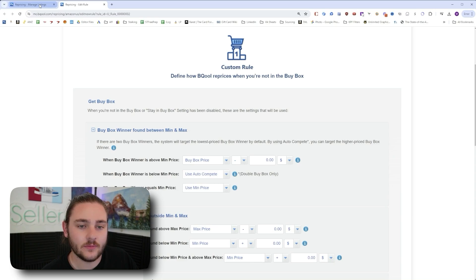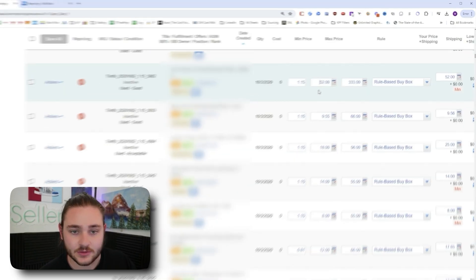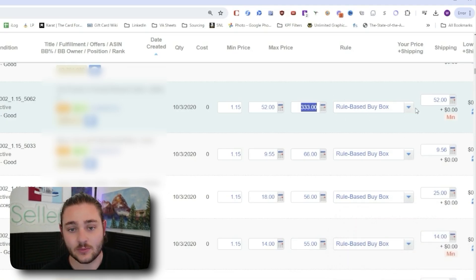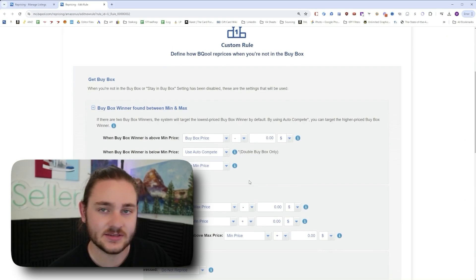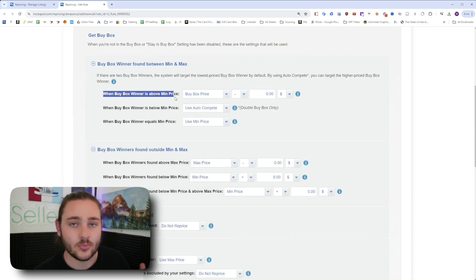When setting up repricing rules, between the minimum and maximum price, you'll want to set up an individual rule on each product. Set a minimum price you want the repricer to use for that product and a maximum price, then select the rule — in this case the rules-based buy box rule we're building. Repeat that process for any items you want to sell, then press the play button to start repricing. It will automatically change prices according to this rule.